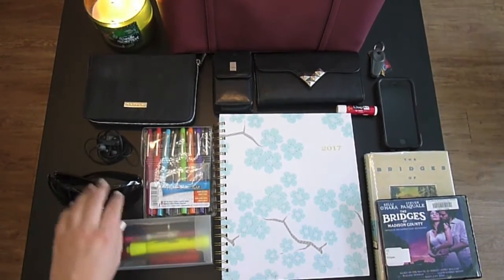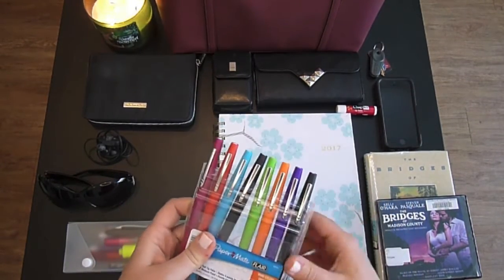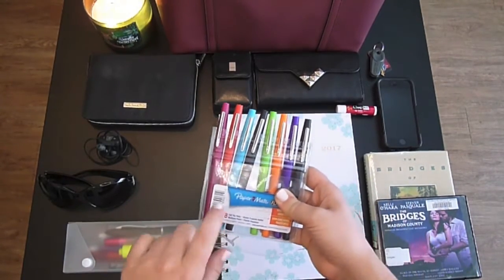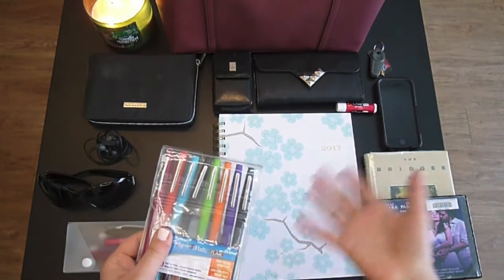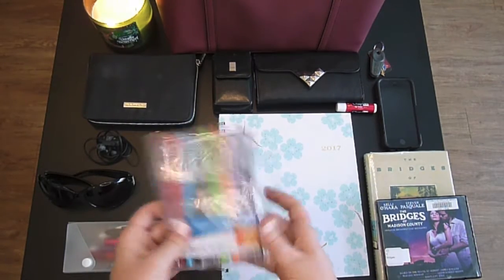I always keep a pair of sunglasses in my purse because I have very sensitive eyes. I got these a few months back and I just keep them in the original pouch. I also love having just a set of thin-point markers. I can use them either in my planner or if I'm making a list for work or a grocery list or whatever it is. I like to have the colors because I can coordinate.